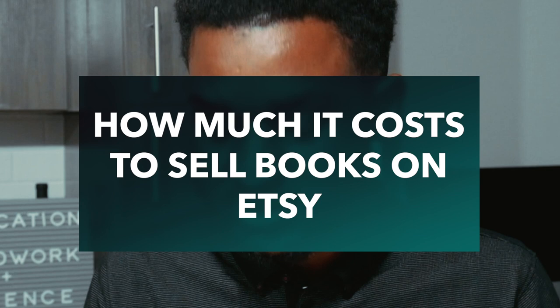How much does it cost to sell on Etsy? There's a listing fee of $0.20 per listing, and each listing lasts four months or until the item is sold. There is also a transaction fee of 5% on every item sold, which includes the shipping and handling amount. So if everything totals $10, Etsy takes $0.50.